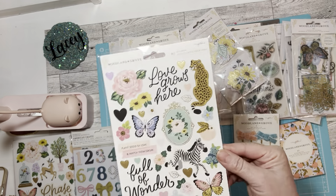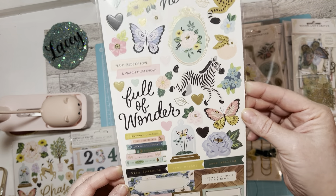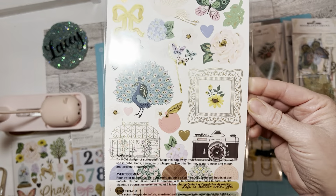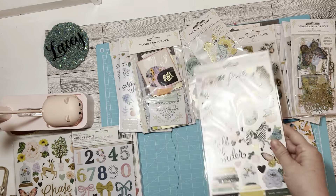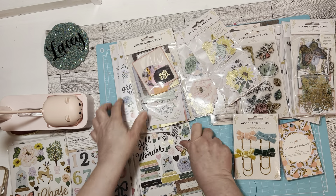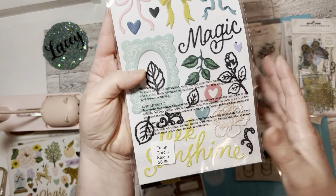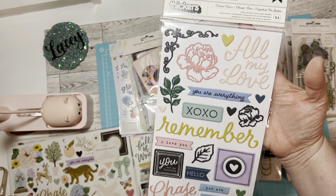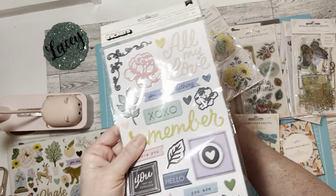Then I only got one of these, which I'm ordering more — I don't think I need an explanation, they're so pretty. I love them. Got that, and then I got one of these and this is adorable — it really is. If you're going to get this collection, I would suggest you really get these in my opinion.